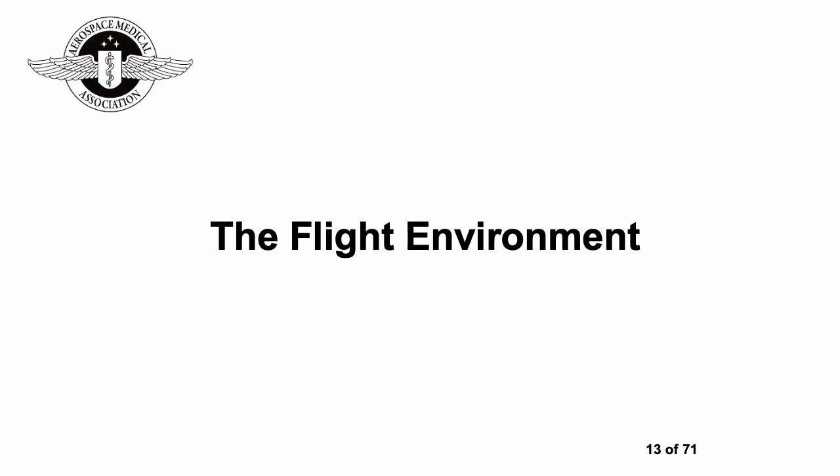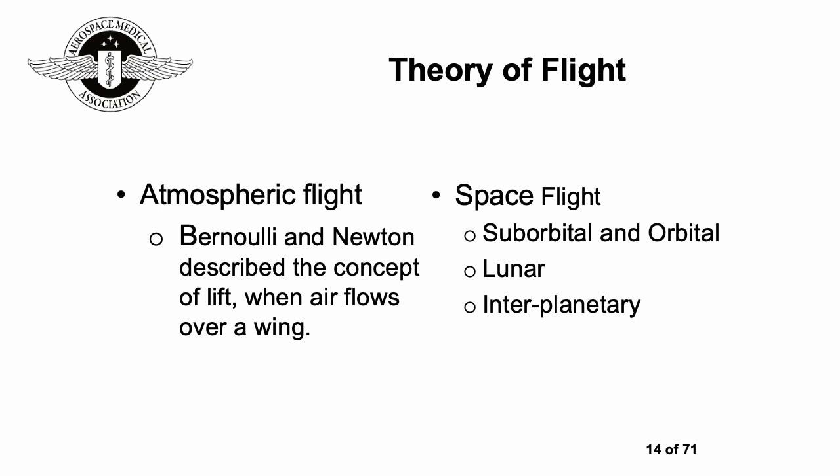Let's have a look at the flight environment. Starting with the theory of flight and looking at flight within the atmosphere, Bernoulli and Newton describe the concept of lift — when air flows over a wing. A very basic principle but super important.